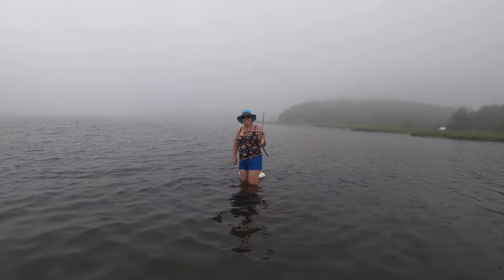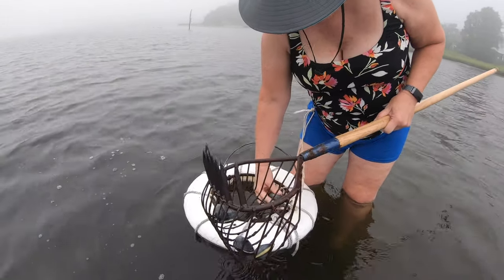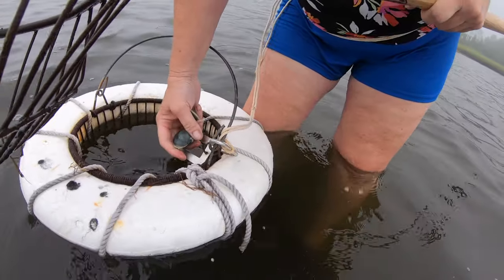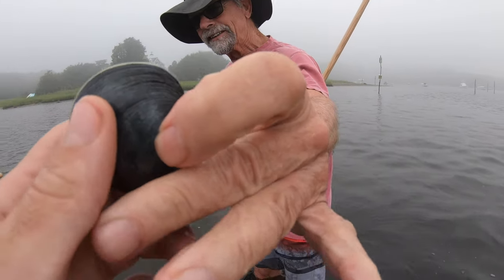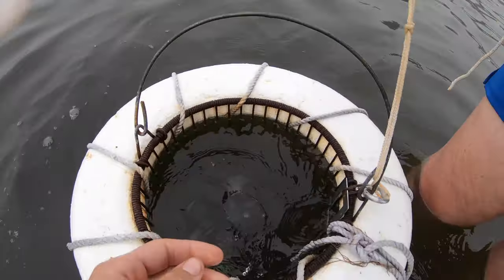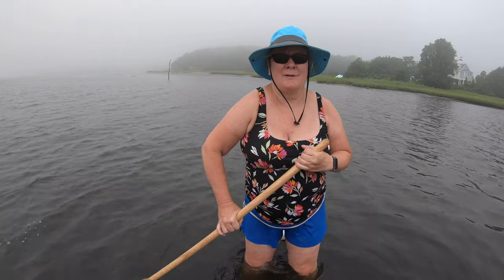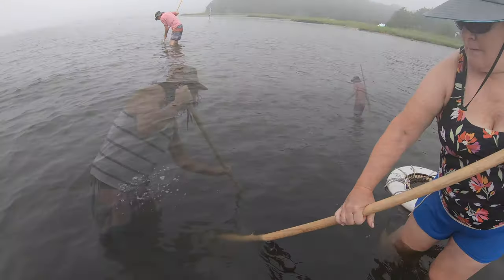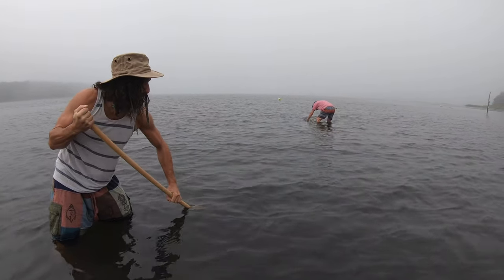Oh look at this, we got a bunch over here! Nice haul. You'll feel what you think is a rock, but it's actually a quahog, and then you have to dig under it. When you find one you've got to be quick to dig under it, because otherwise it's going to go down into the sand and you'll never get it.